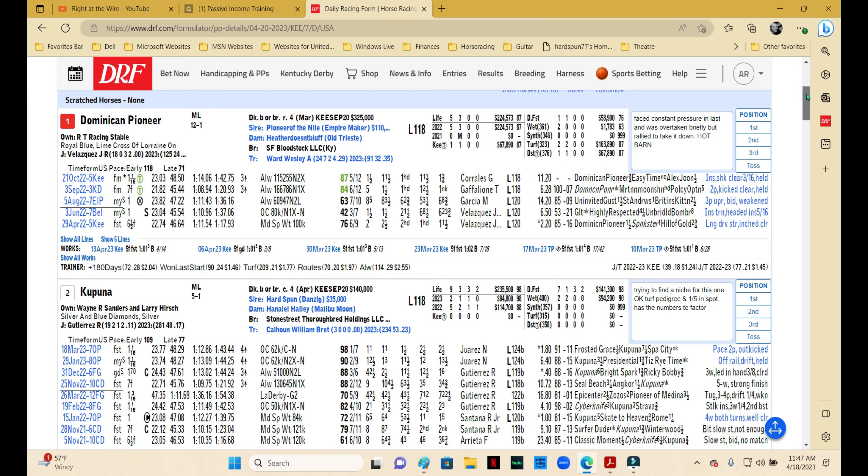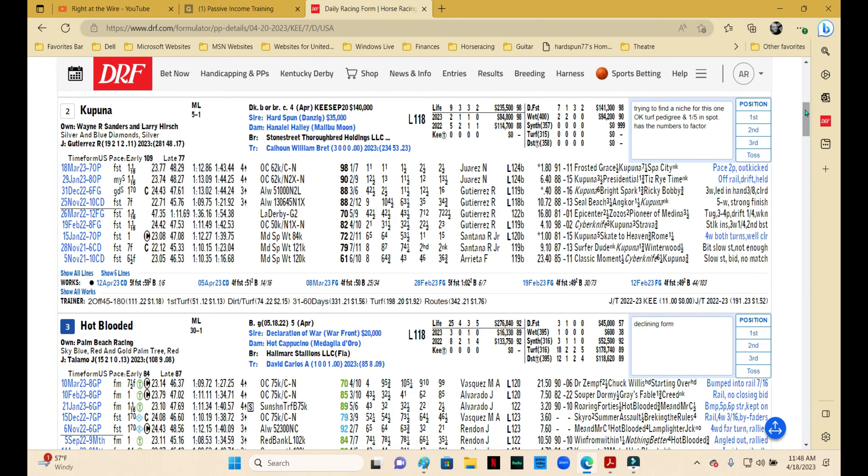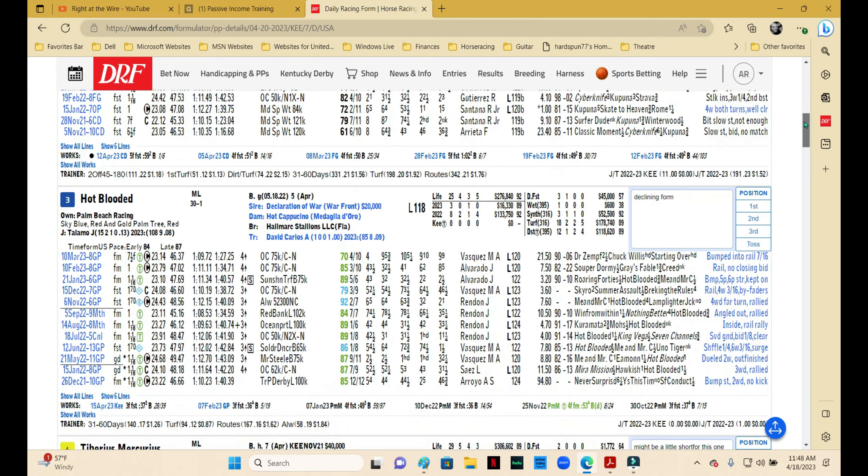Kapuna has never run on turf before, but he's by Hardspun and Grand Cyrus Danzig, so there's plenty of turf in the pedigree — it shouldn't be a problem. It looks like they're trying to find a niche for Kapuna; he's done pretty well this year at four and seems to be coming into his own. He just came off his career high on dirt, so I'm wondering why they're moving to turf — maybe trying to find a place for him. Trained by Brett Calhoun and with Relugutti aboard, I'm certainly not going to go against him. He runs on the front end, which muddles the pace situation a bit more, but he definitely has the top end, so you have to use him.